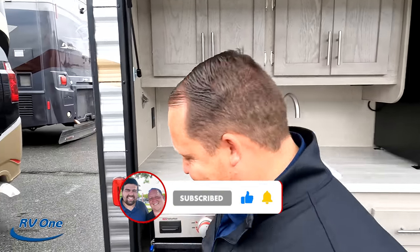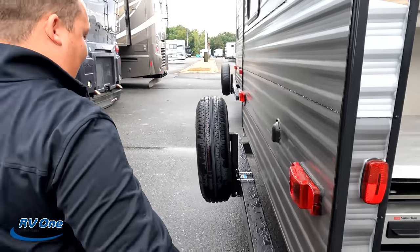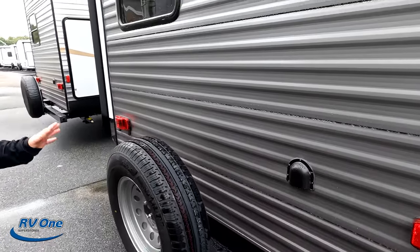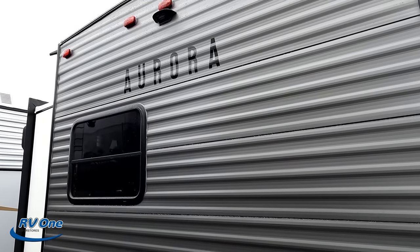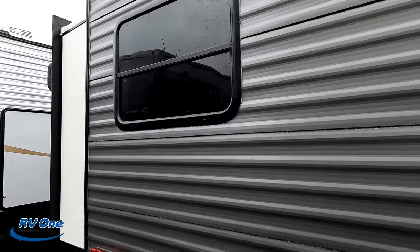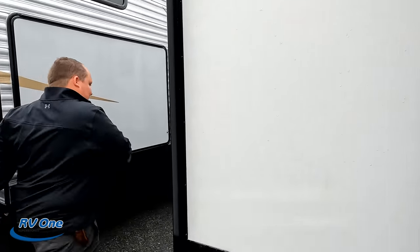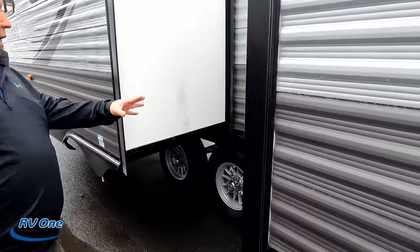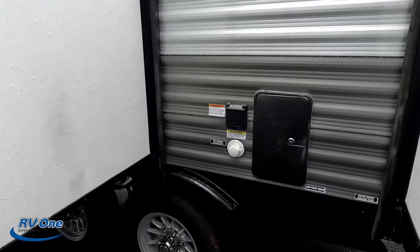America! Coming around the back, we do have a nice bumper for your stinky slinky. Spare tire, spare tire carrier. It is prepped for the Furrion backup camera — I love that. Finishing up: outdoor shower, 50 amp power cord, city water connection. That's where you're dumping your black and gray.